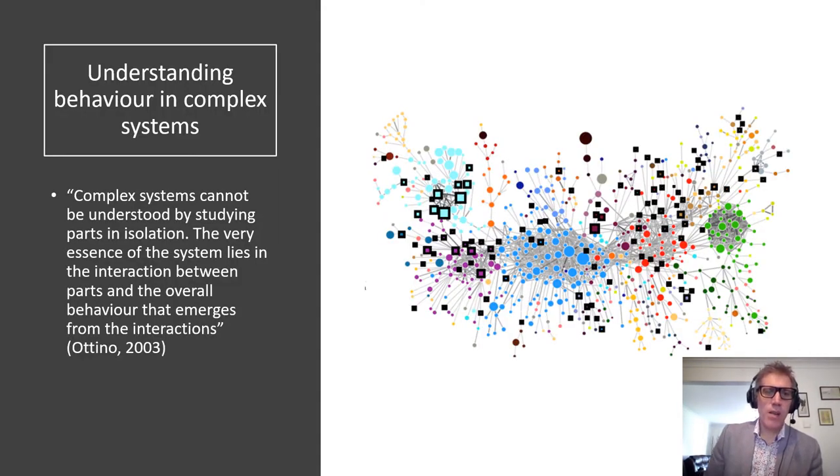There is a strong systems theoretical underpinning to this research. The whole point of the project was to apply systems thinking. I always put up this quote from Martino, who says that if you want to understand the behavior of a complex system, you have to look at the overall system itself and then the interactions between the parts of the system. With work-related violence in hospital settings, this tells us very clearly that we can't understand the problem just by looking at healthcare workers, patients, and security guards directly involved in the incident.